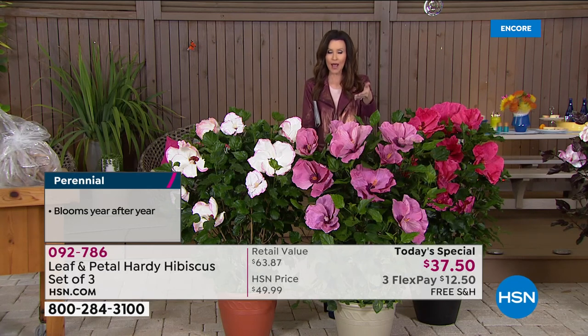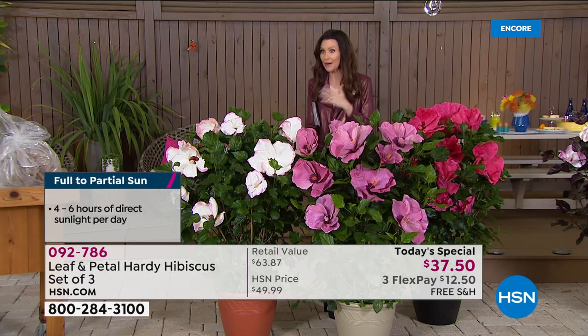Leaf and Petal will send it to you at the exact right time for you to plant it. So you don't have to know anything about zones or where to plant it. It loves sun, it loves water. You can plant it in a container or in the ground.